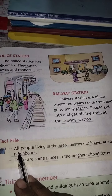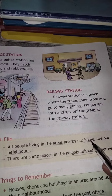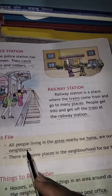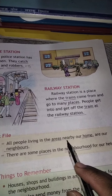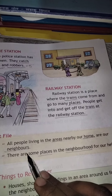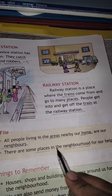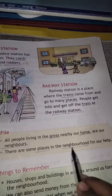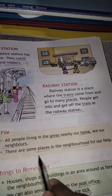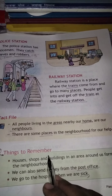Next hai fact file. All people living in the areas nearby our home are our neighbors. Neighbors kya hota? Parosi. Humare ghar ke aaspaas jo bhi rehte hain log, woh humaare parosi hain. There are some places in the neighborhood for our help. Hamaare paros mein bahut saare aise places hain jo humaari sahayita karte hain.